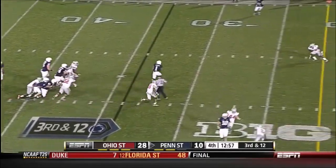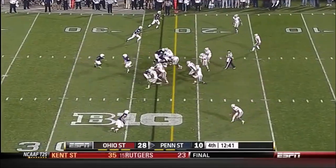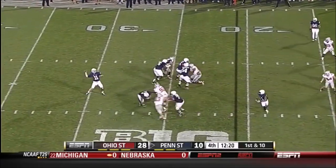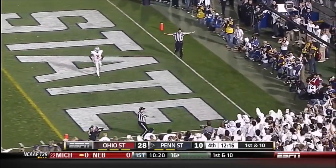Five-man rush, McGloin dumps it off to Belton, and he's down. They line up quickly — Ohio State wasn't lined up, and they might have still stopped them. McGloin with all kinds of time to throw — and it is incomplete.